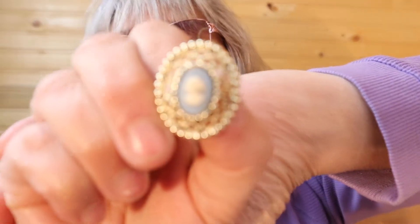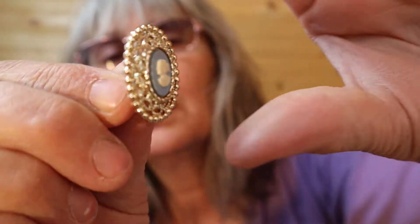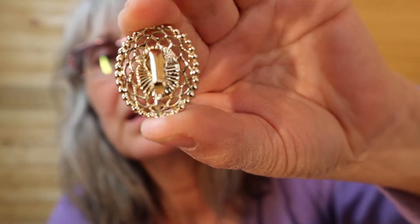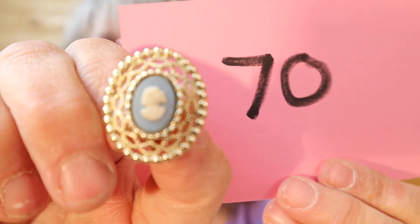Here's another pair — the cameo is backed with blue, this is a gold tone. I'll show you the back. Blue cameo, number 70.